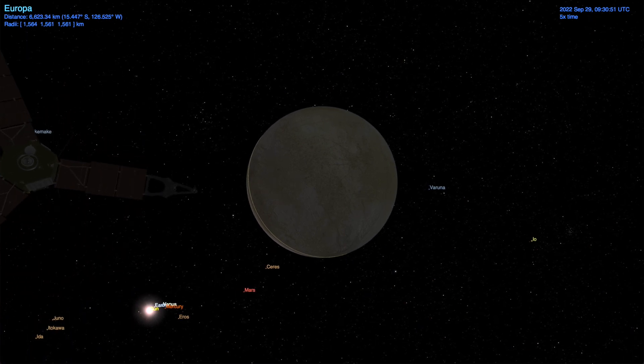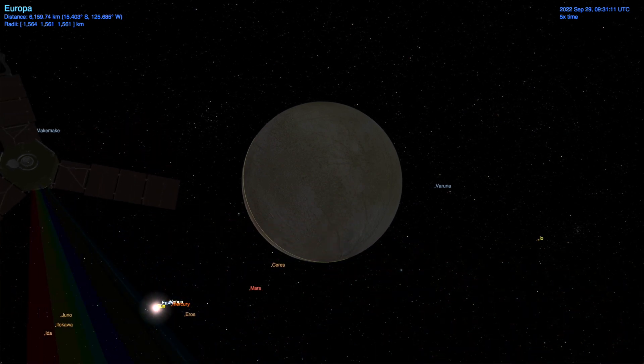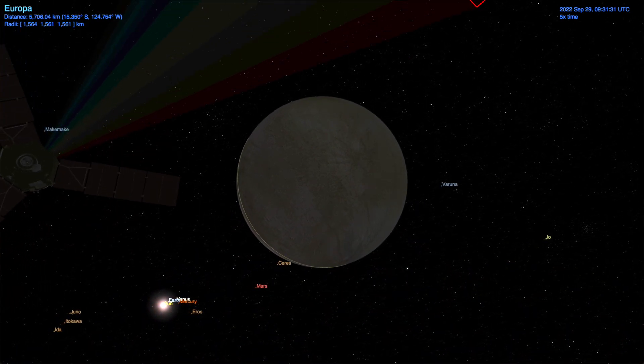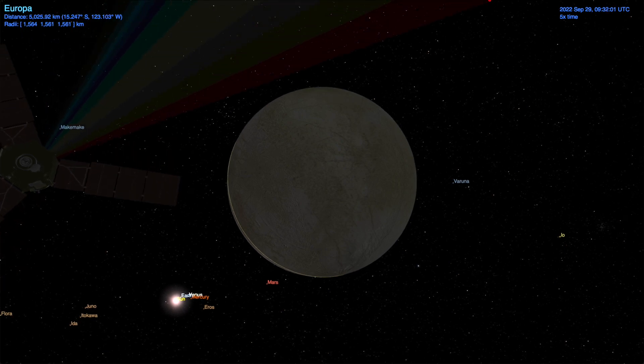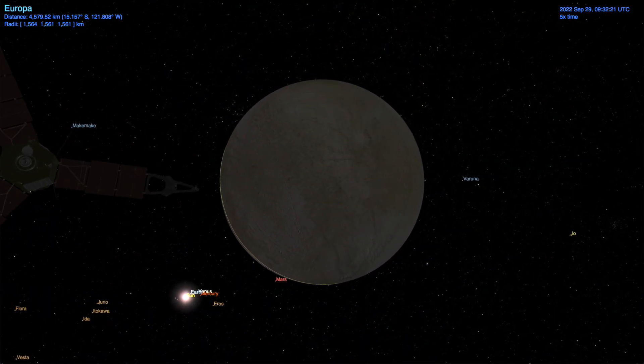Juno approaches Europa over its unlit leading hemisphere and makes its closest approach over Europa's night side. While not great for JunoCam imaging, this night-side approach does allow for science from Juno's microwave radiometer and stellar reference unit.